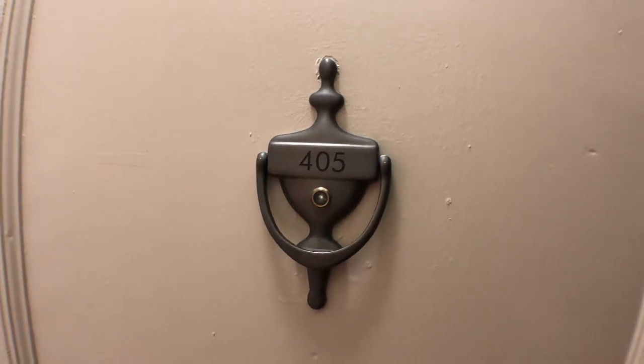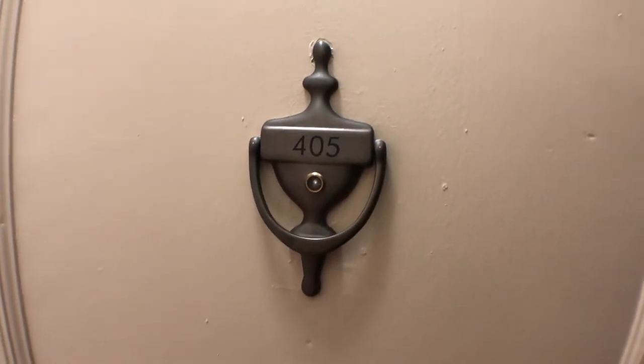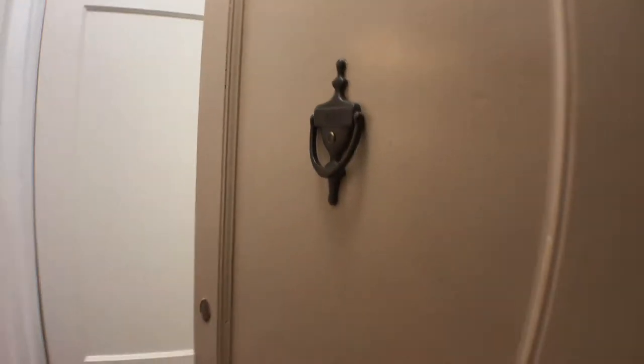Welcome to 3010 Wisconsin Avenue Northwest, unit 405. We are at the entry door of the unit here.